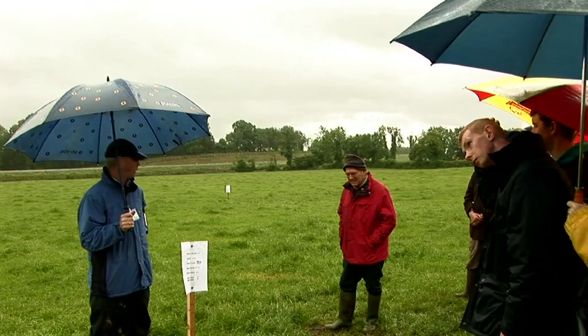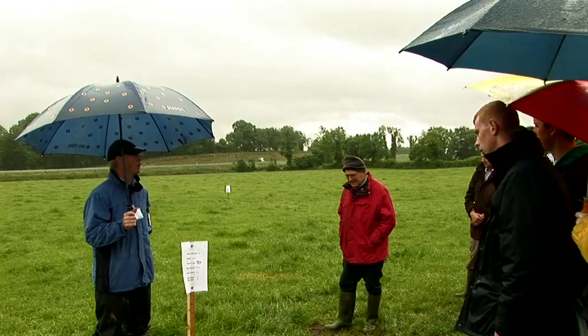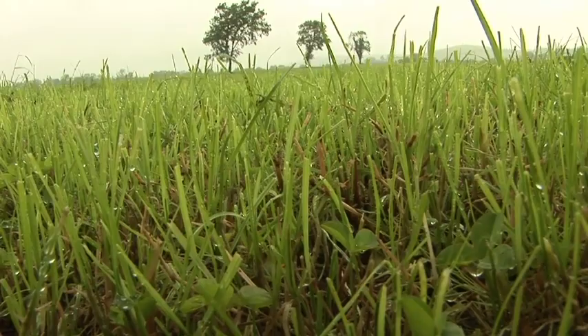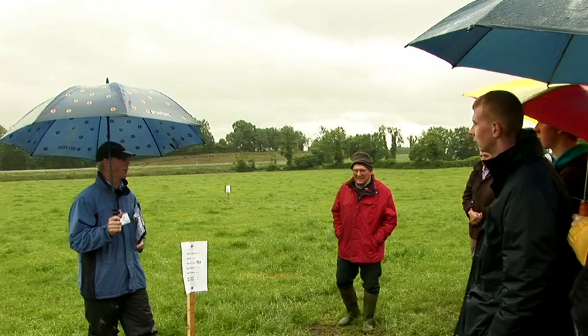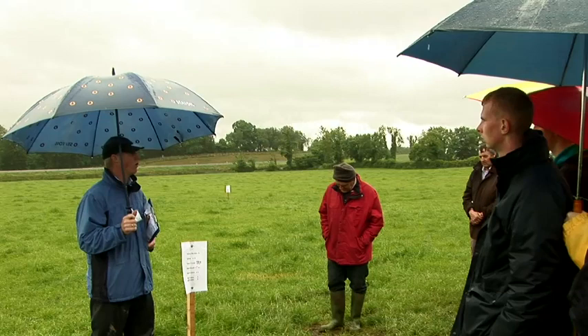It's a very good variety and the message from this stand is that it's standing up to what it says on the tin — it's performing as you would expect from the cutting and weighing trials done around the country. We're not promoting monoculture here today; we're looking at how individual varieties perform. But my advice as a dairy advisor to all of my clients would be to look at putting three, maybe four maximum varieties together to make up your seeding rate of 26 pounds per acre, or 12 kilos per acre.